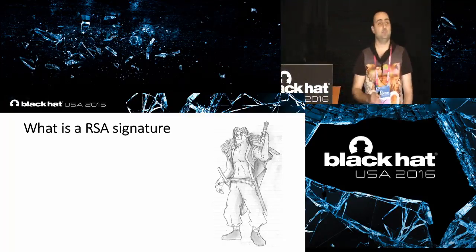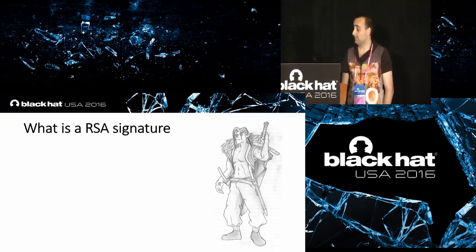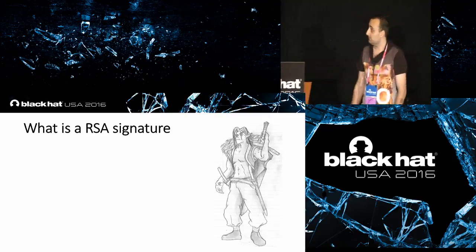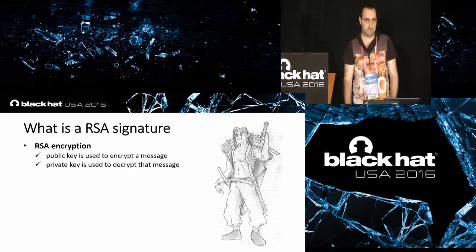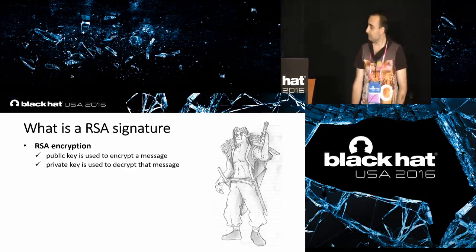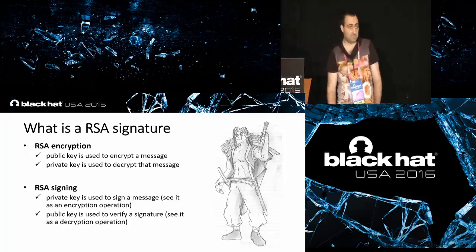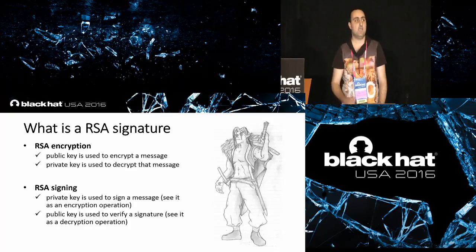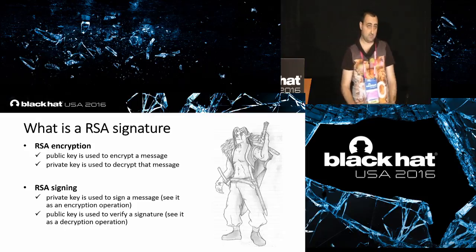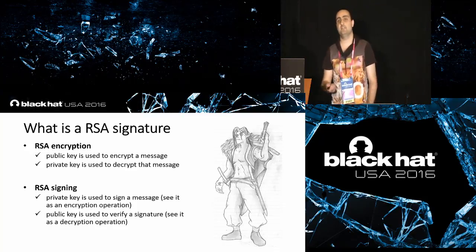It is very important to give a brief introduction about how RSA works — specifically public key encryption and the concept of digital signatures. With RSA, we own a pair of keys. We freely distribute our public key so someone can send us an encrypted message, and we use our private key to decrypt it. The private key is also used to sign something. Signing generates a digital signature — to oversimplify, you can see it as an encryption operation. The recipient then uses our public key to verify the signature, which you can see as a decryption operation.